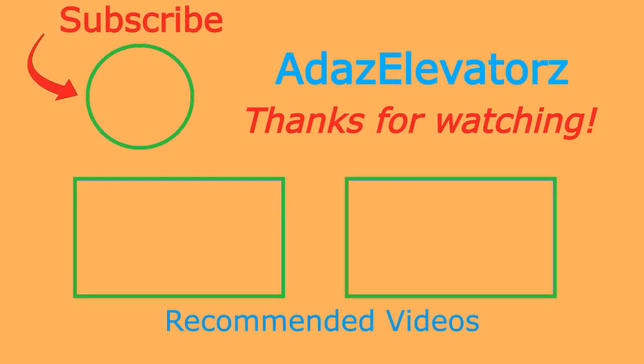Thanks for watching, I hope you enjoyed. If you haven't already done so, be sure to subscribe to Ada's Elevators by clicking here. To see more content, click here or here.